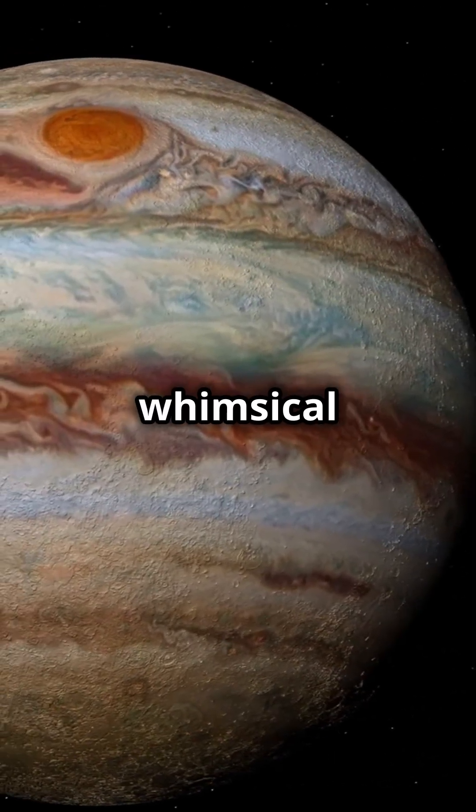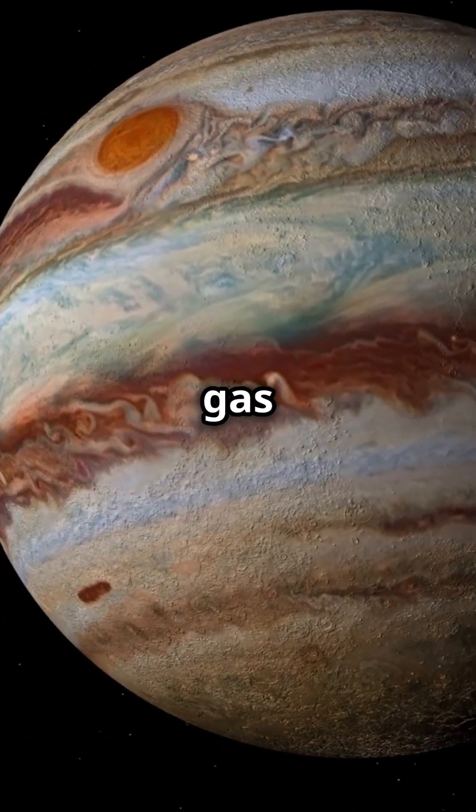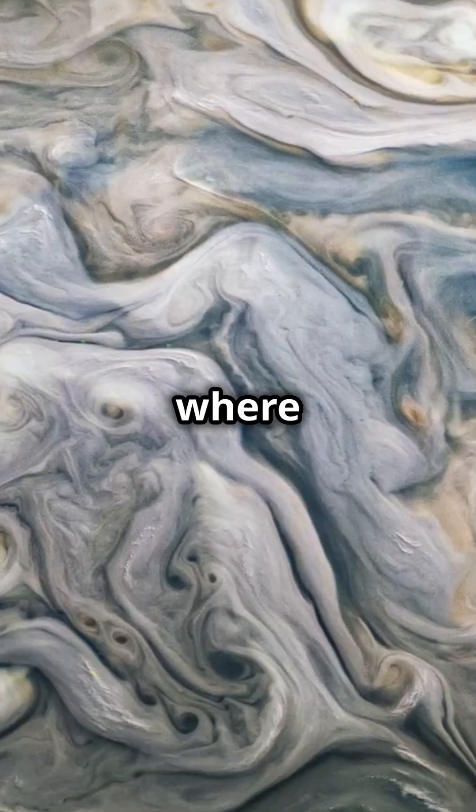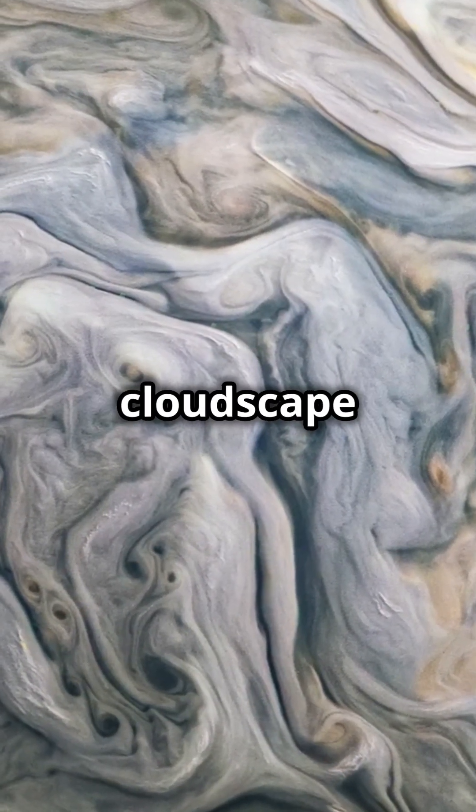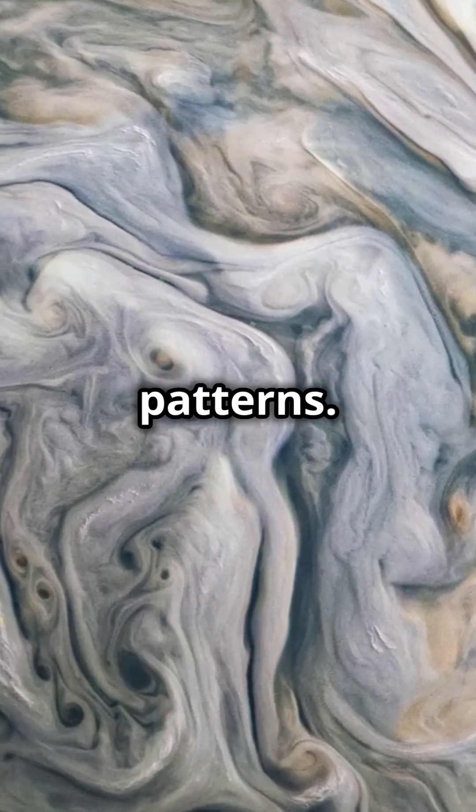This surreal and almost whimsical formation was spotted in the gas giant's southern temperate belt, where raging storms and turbulent winds sculpt Jupiter's ever-changing cloudscape into mesmerizing patterns.